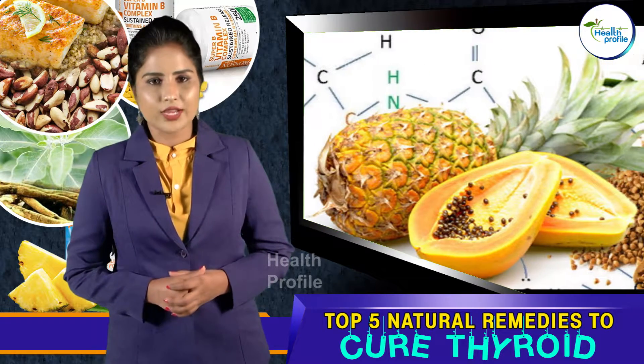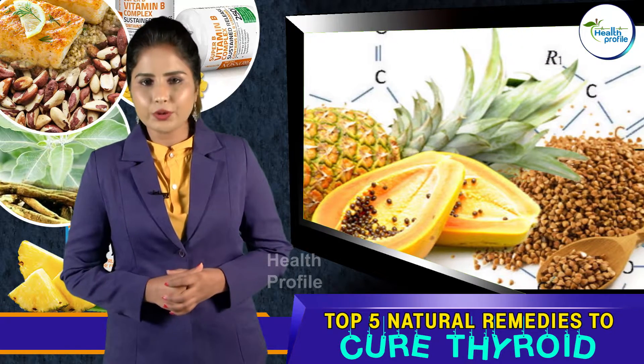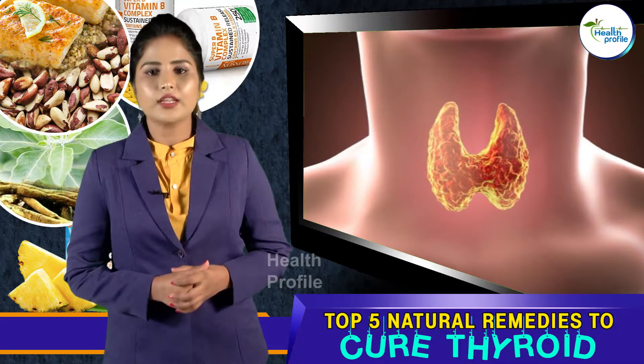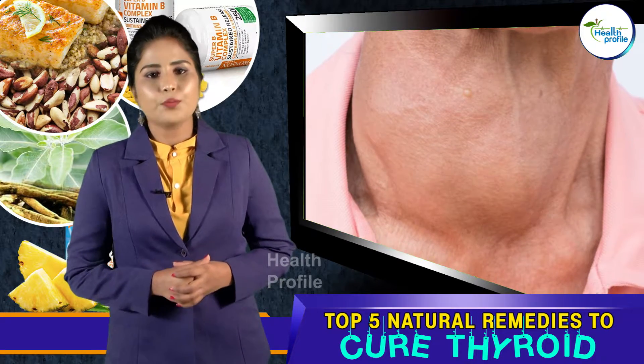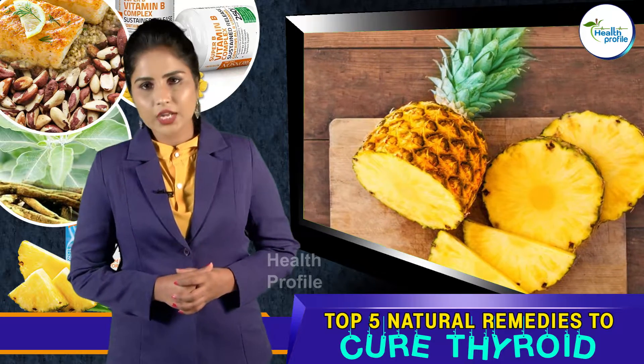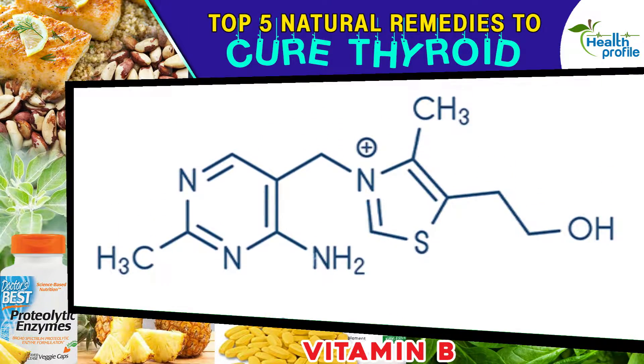Number four: Proteolytic enzymes. Enzymes reduce inflammation, especially if you have an autoimmune-related thyroid condition like Hashimoto's disease. Taking proteolytic enzymes like bromelain can benefit thyroid health by reducing inflammation of the thyroid.